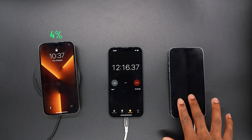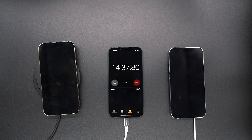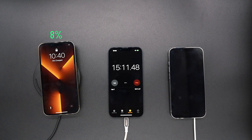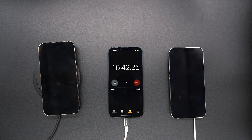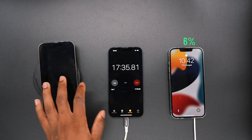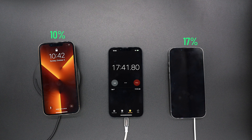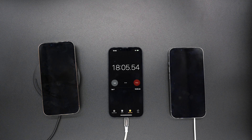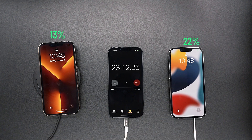At 12 minutes in, the wireless charger was able to charge the iPhone to 4%, while on the MagSafe it was able to charge to 11%. At 15 minutes in, the wireless charger is at 8% and MagSafe at 15%. At 17 minutes, wireless charging is at 10% and MagSafe is at 17%, so MagSafe is taking the lead. At 23 minutes, wireless charge is at 13% and MagSafe at 22%.